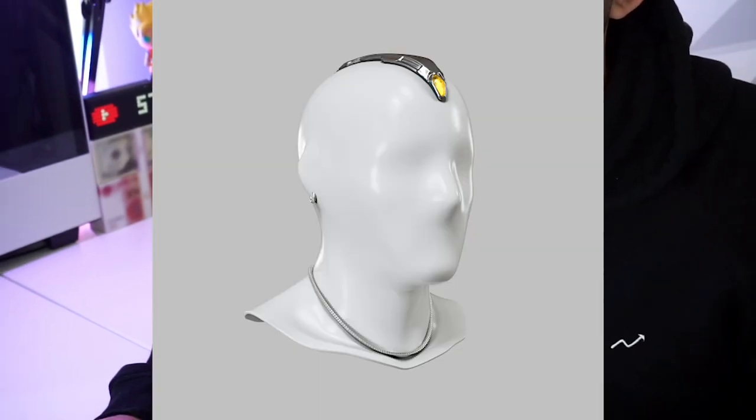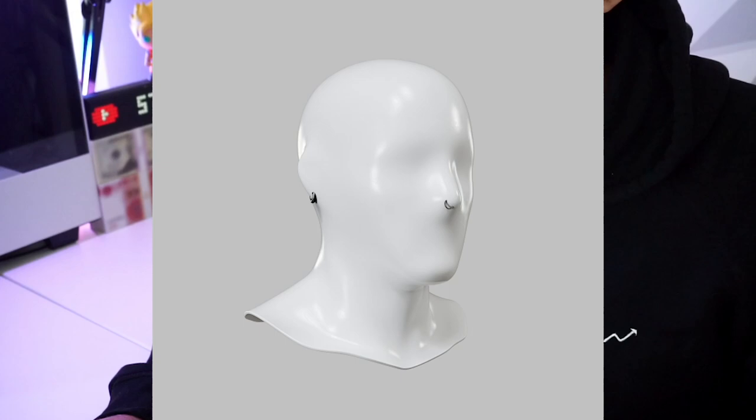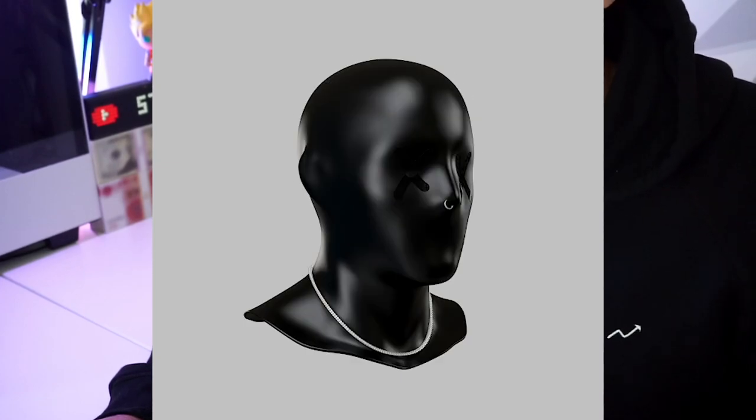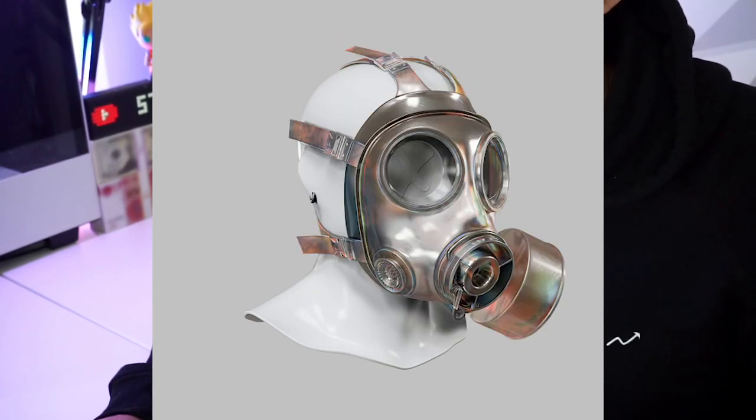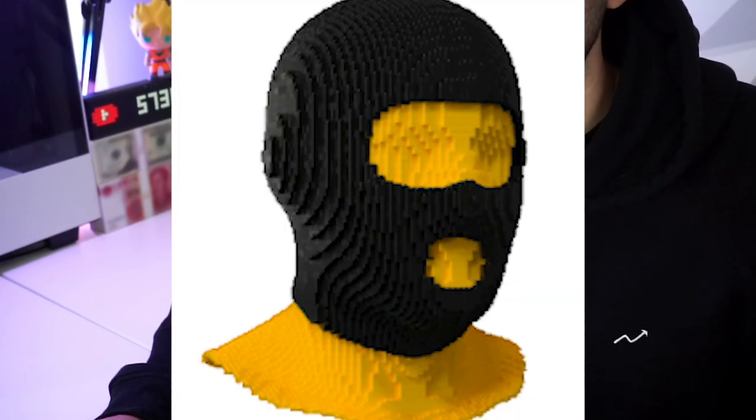They have face accessories including mind stones, black nose piercing, ski masks, silver nose piercing, gold nose piercing, Spartan helmets, space helmets, gas masks, and Lego ski masks.